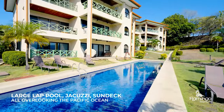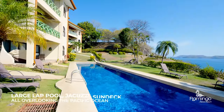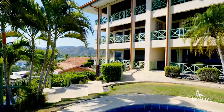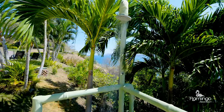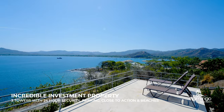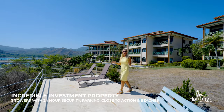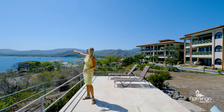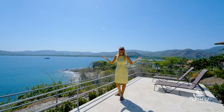Punta Plata 501 has three towers. Here you have incredible views. You can look up Playa Potrero, Penca, Prieta, and you can even see Las Catalinas. It's amazing.